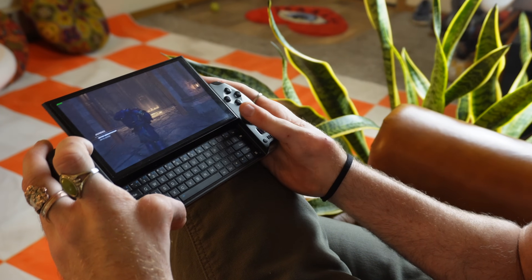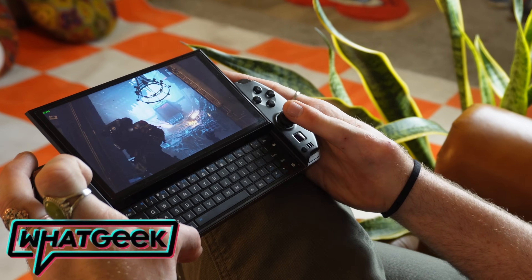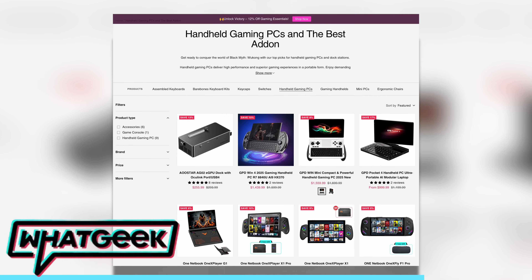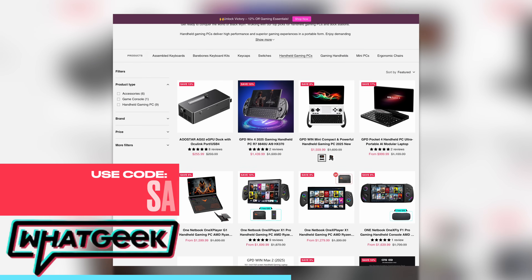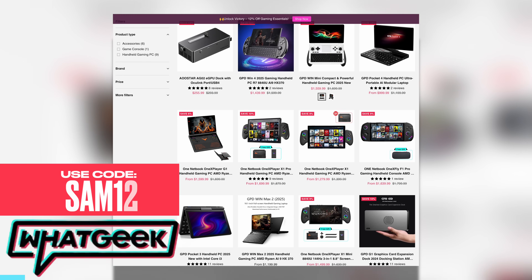Let's start with the hardware itself. This handheld was sent over for review from WhatGeek, but it's not a sponsored review. Everything in this video are my thoughts and my opinions. They are offering viewers of this channel 12% off their entire site using code SAM12. Please check them out and support the channel. I'll leave a link in the description.